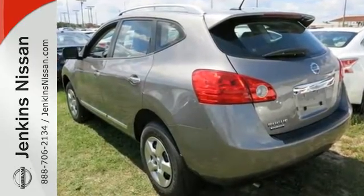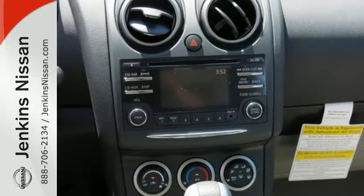It features an X-Tronic continuously variable transmission, tire pressure monitor, and keyless entry.